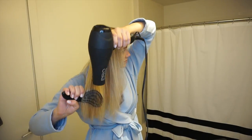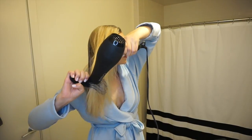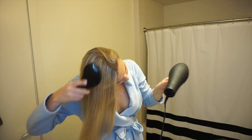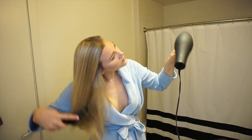When I blow dry, I don't do anything fancy — I just use my tangle teezer brush to make sure I'm not being too harsh on my wet hair. I blow dry it out and smooth out the tighter curls that happen at the nape of my neck. Sometimes I'll sleep with it once blow dried in a really loose high ponytail.